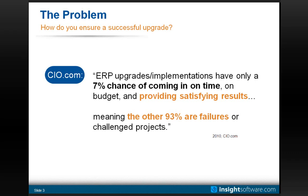CIO.com states that ERP upgrades and implementations have only a 7% chance of coming in on time, on budget, and providing satisfying results — meaning that the other 93% are in some way failed or challenged projects. That's a pretty staggering figure. In our second session, we focused more on the coming in on time and on budget part, but most of this three-session series, including today, is really about providing satisfying results.